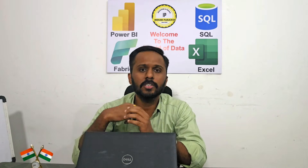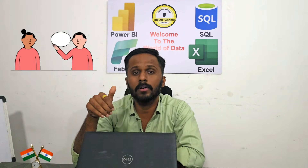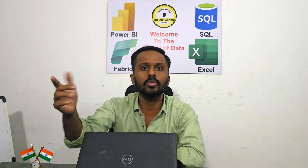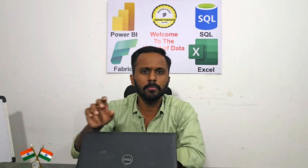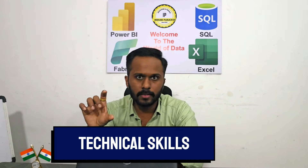Even with an Indian accent, that is not an issue, but at least you should understand what the client is speaking and be able to communicate or demo your Power BI report to the client. Regarding communication and confidence, you should be at least 7 to 8 out of 10. Presentation skill should also be reasonably good.